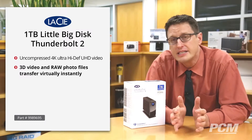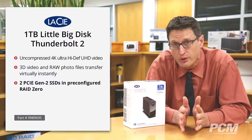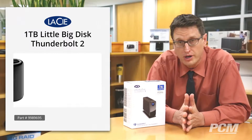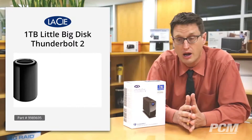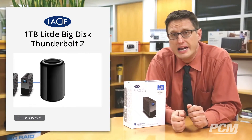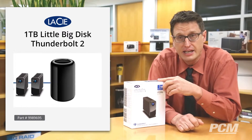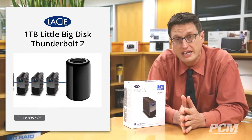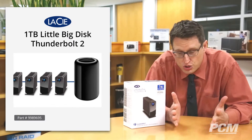How does it do it? It does it using two PCIe Generation 2 SSDs — solid-state drives, no moving parts — and they're pre-configured in RAID 0. You can reconfigure it to RAID 1 through the macOS software, but I don't know why you would do that. This is the same type of SSD technology that comes standard in your Mac Pro Tower, so you know that's fast. This has two of them, striped together.